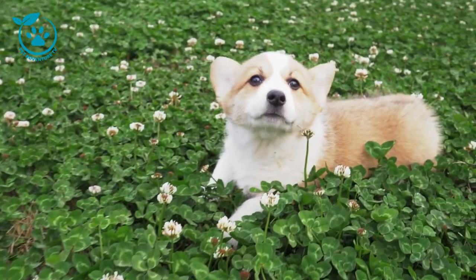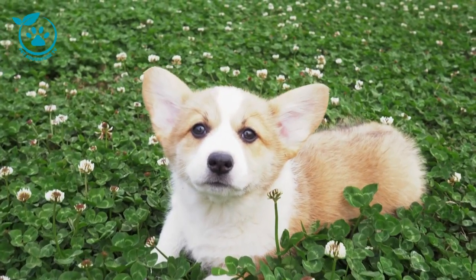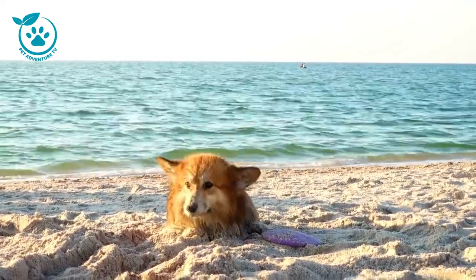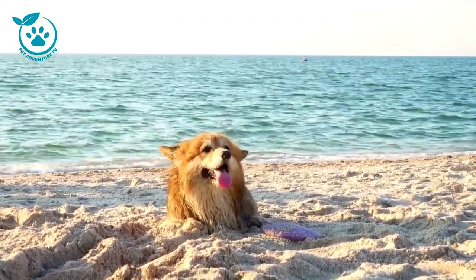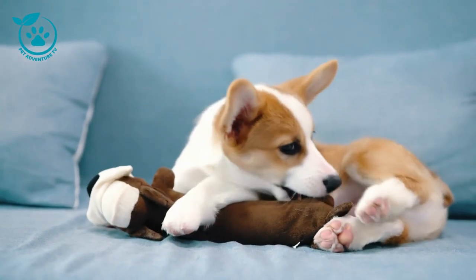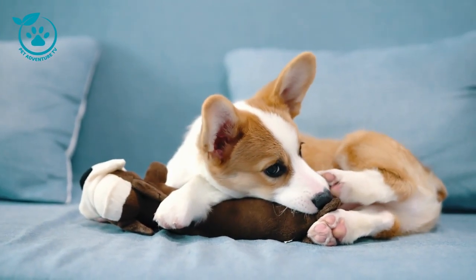Canines: the canines are the sharp, pointed teeth next to the incisors. They're used for tearing and gripping food. Premolars: the premolars are located behind the canines. They're used for chewing and grinding food. Molars: the molars are located at the back of the jaw. They're used for grinding food.